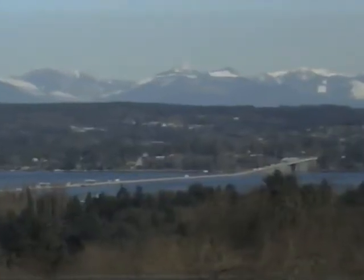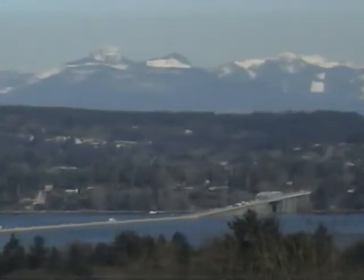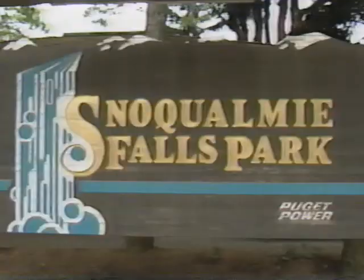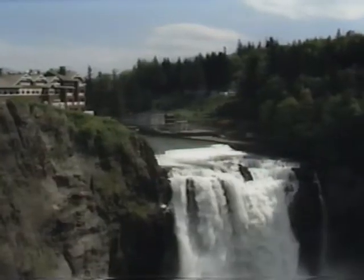Drive across Lake Washington on the Evergreen Floating Bridge to visit eastside cities like Kirkland, Redmond, and Bellevue. A second floating bridge takes the traveler on I-90 across Lake Washington to residential communities like Mercer Island, shopping at Issaquah's Gilman Village, and a visitor's favorite — the spectacular Snoqualmie Falls.